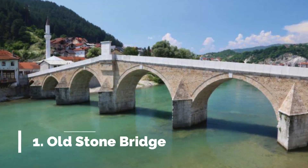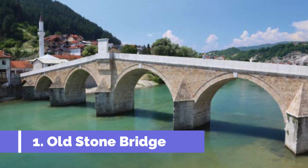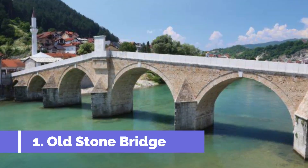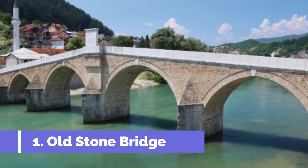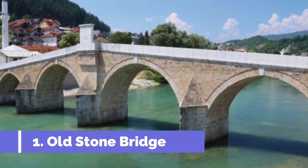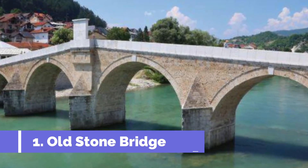Number one: Old Stone Bridge. The Old Stone Bridge is one of the main historical attractions in Konjic, located in the heart of Bosnia and Herzegovina. This magnificent bridge stretches over the Neretva River and is a testament to the town's rich cultural heritage.